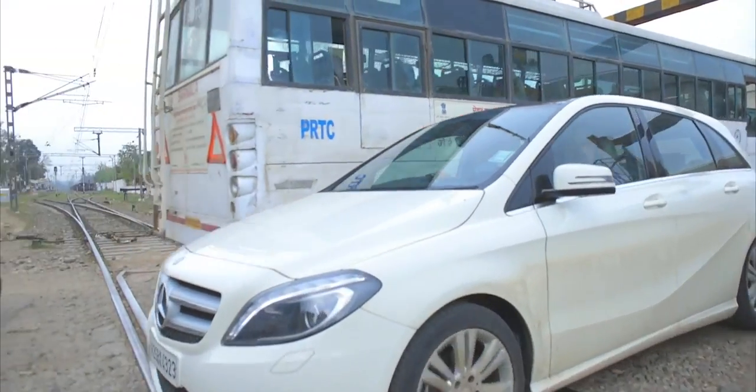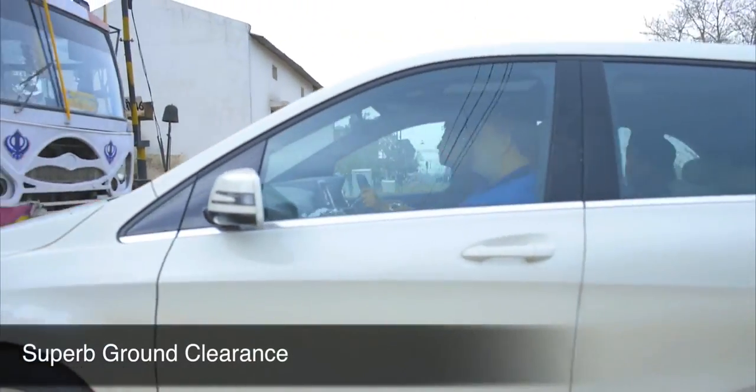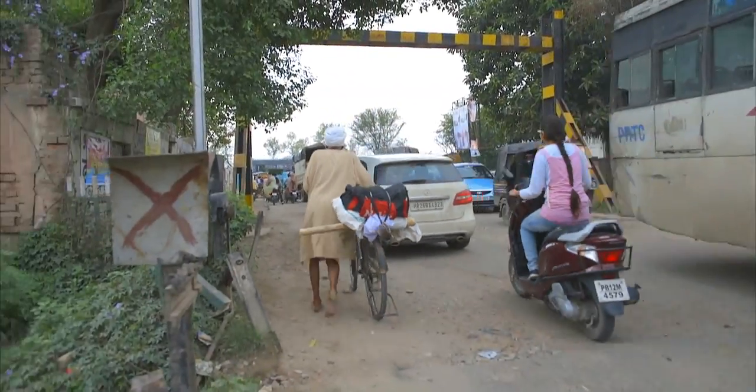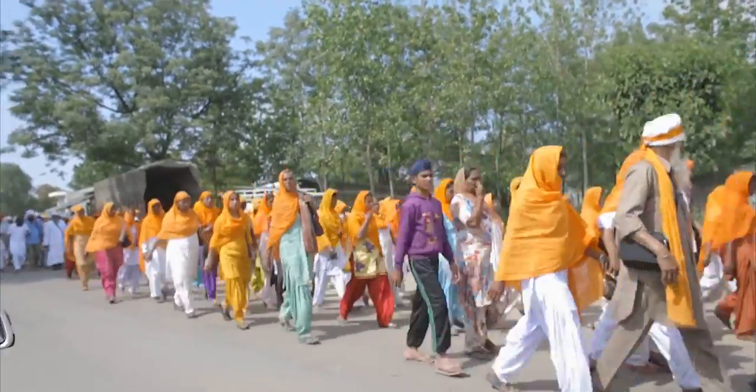One thing that really surprised me about the B-Class was the ground clearance. With four adults and a fully packed boot, I didn't encounter any instances of the car scraping its underside on bumpy roads or speed bumps.